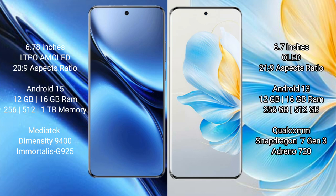Vivo X200 Pro comes with 12GB or 16GB RAM and 256GB or 512GB or 1TB internal storage, with a MediaTek Dimensity 9400 processor. Honor 100 comes with 12GB or 16GB RAM and 256GB or 512GB internal storage, with a Qualcomm Snapdragon 7s Gen 3 processor.